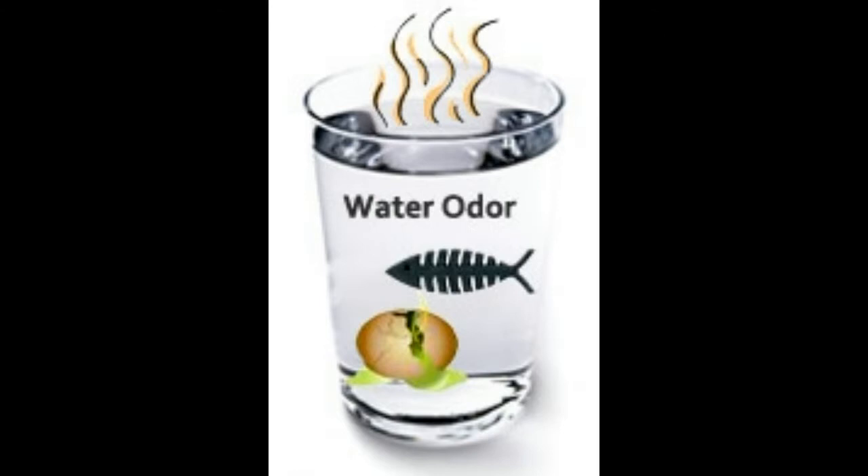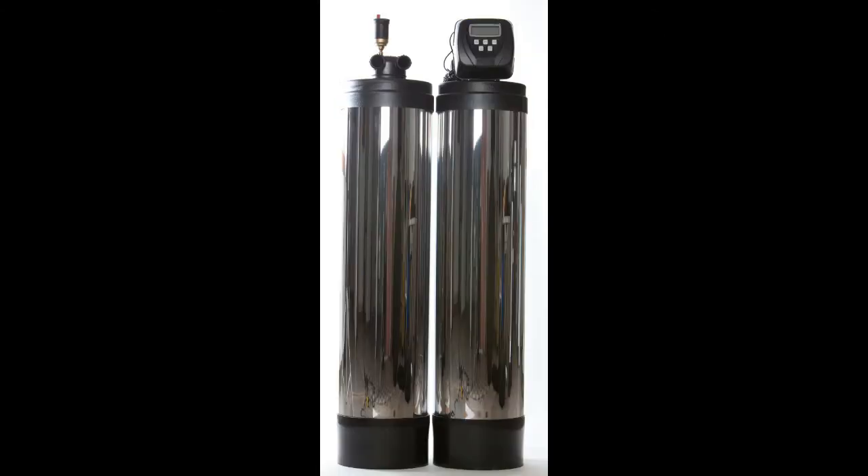Does that rotten egg smell bother you? That smell is sulfur gas in your water. It's very unpleasant and corrosive. The way to remove iron and/or sulfur is basically the same and can often be removed with one process.